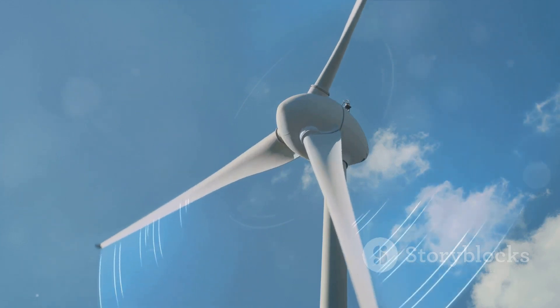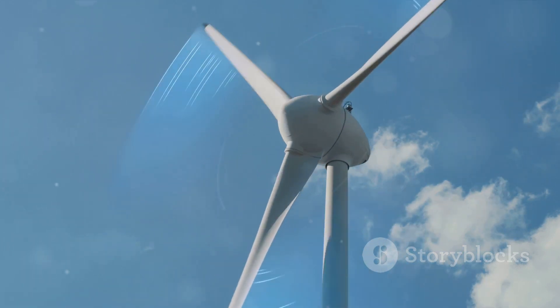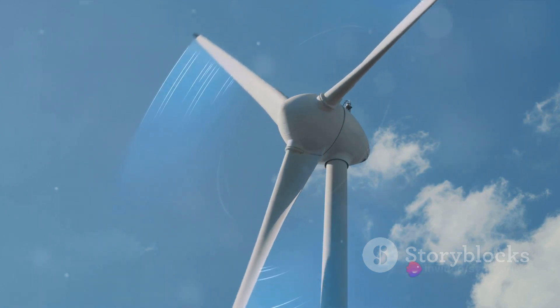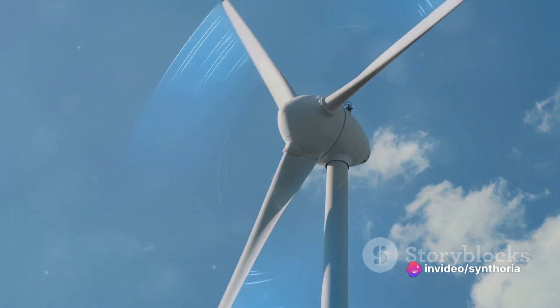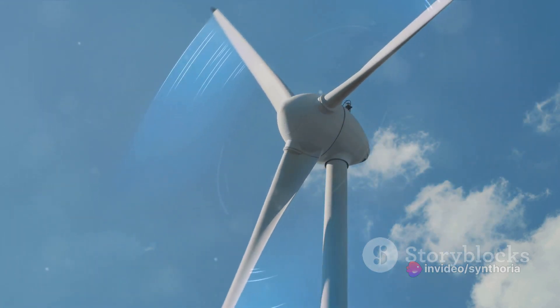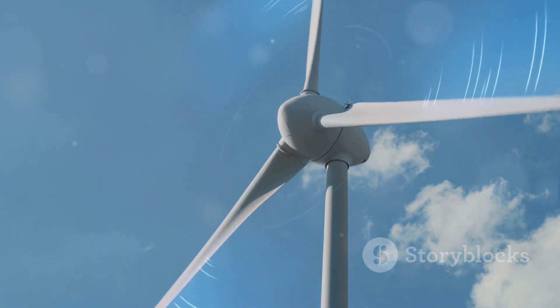The rotor, with its relentless spinning, converts the wind's kinetic energy into mechanical energy. Think of it as a wind-powered engine, but we're not done yet. This mechanical energy, while impressive, isn't something we can use to power our homes or charge our phones. So we need to transform it again.